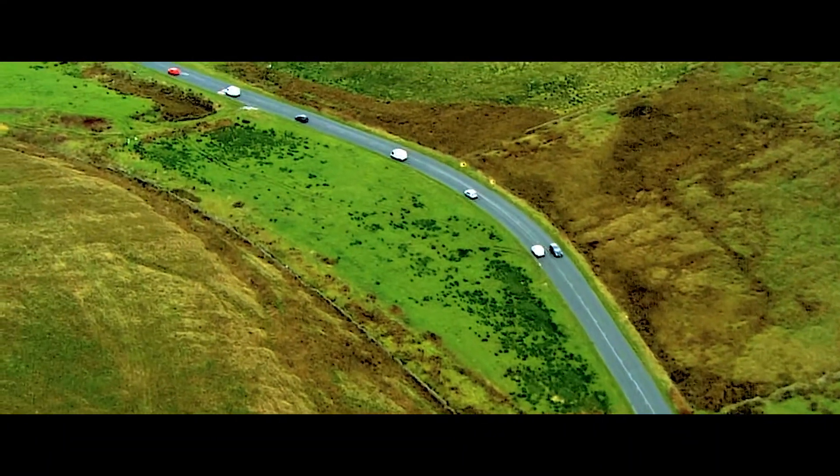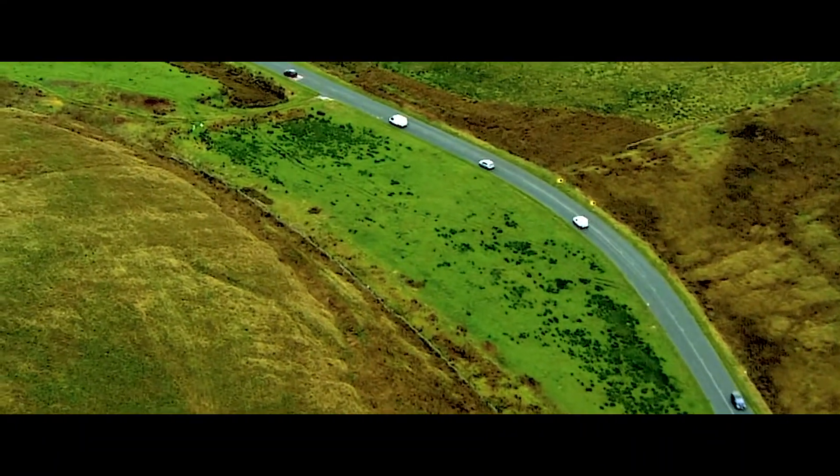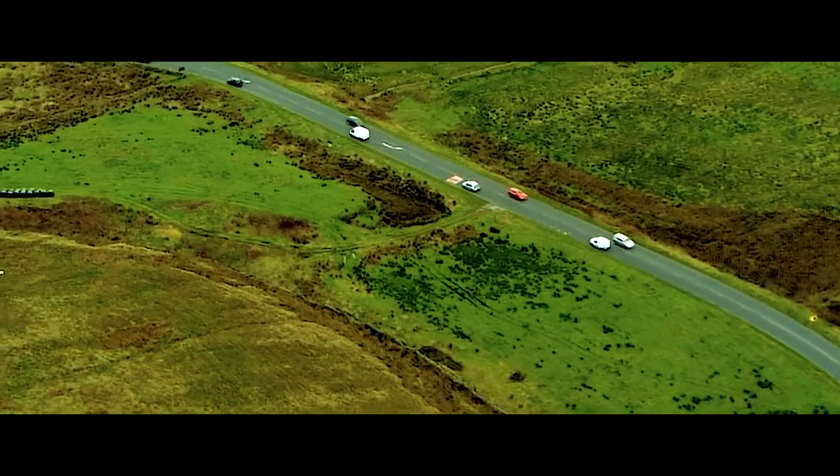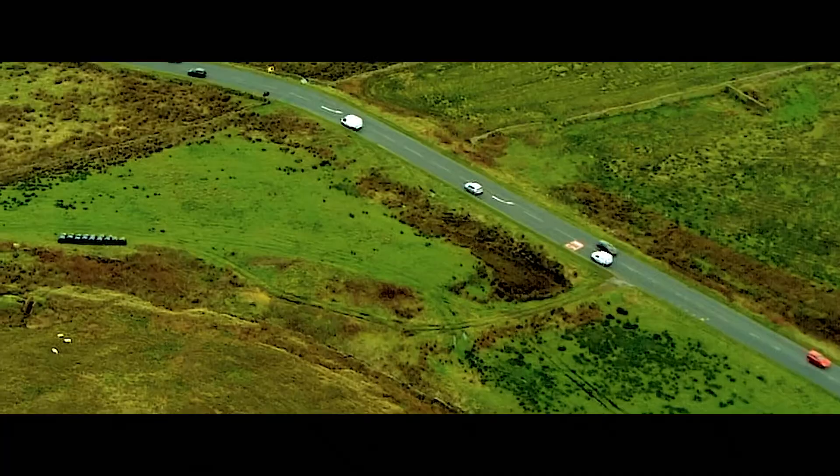In virtually every case, people who live locally to a route addressed with this type of technology are very pleased with the long-term benefits, because it makes the road better. Not only is it safer, but it's actually a more enjoyable road to drive along because the average speed is much more uniform, which means you can get where you want to go without people driving very fast around you. Almost exclusively, people are very positive about the benefits that are then seen.